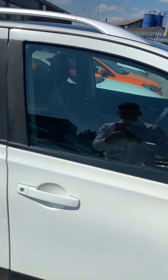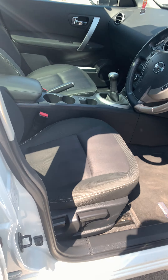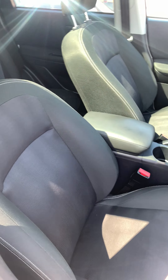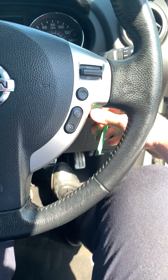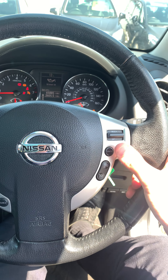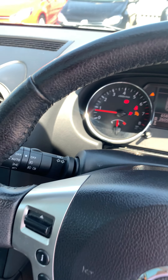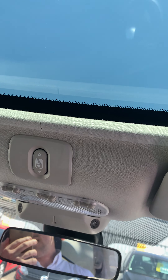Looking at the interior, it's got the cloth upholstery. Climb in the car — you've got your cruise control, steering wheel controls, and headlight controls. It's also got the roof controls, and this one comes with the panoramic roof.